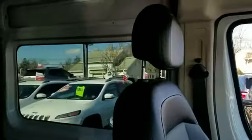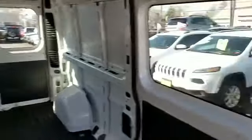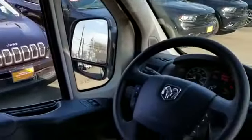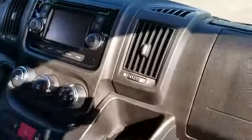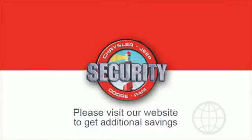With an affordable price, why wait any longer? If you're in the market for a used or certified Dodge, Chrysler, Jeep, or Ram, let us introduce you to Security Dodge's large and varied inventory of quality vehicles from all the major manufacturers, where every used car and truck, SUV, or hybrid gets a full inspection from our factory trained technicians.